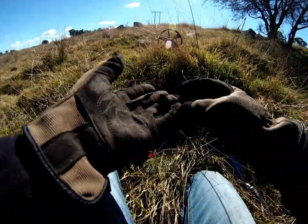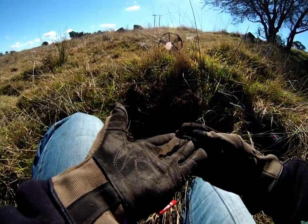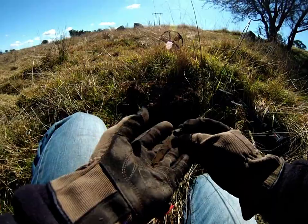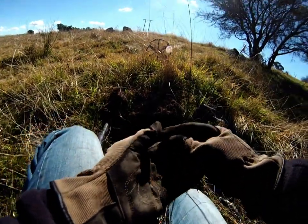Nothing amazing here, but kind of interesting. I think it's an old pocket knife - or it used to be anyway. There's not much left of it now, just the brass end.